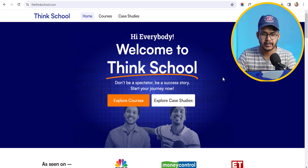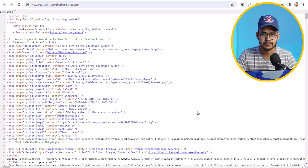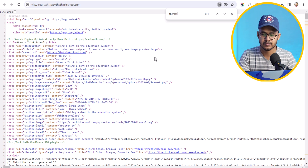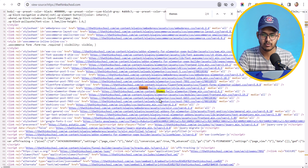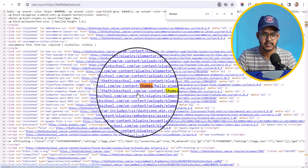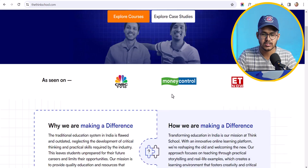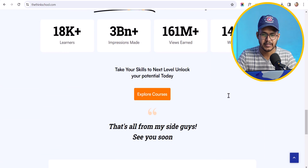Now let's open a different website — thingscool.com. Click on 'View Page Source', press Ctrl+F, search for 'themes', and hit Enter. As you can see, they are using the Hello Elementor theme, meaning this website is built with Hello Elementor and uses the Elementor page builder.